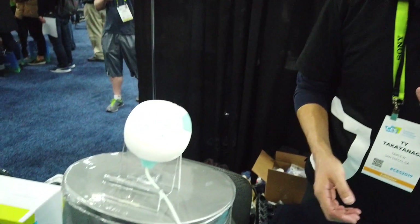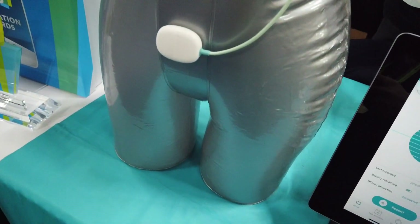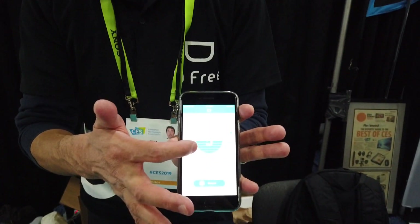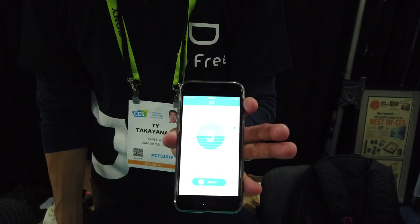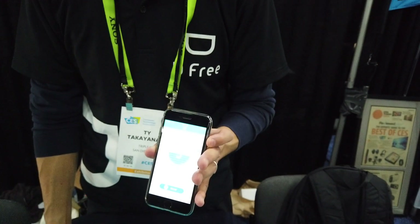So this is a portable bladder scanner and it uses ultrasound technology to assess the size of your bladder. As you accumulate urine in your bladder it expands, and this device detects how much urine you have in your bladder. When you have to go to the bathroom you'll get a notification on your phone. There's a free app that you can download and it'll show you what your bladder looks like right now. It's for seniors and also people with disabilities.